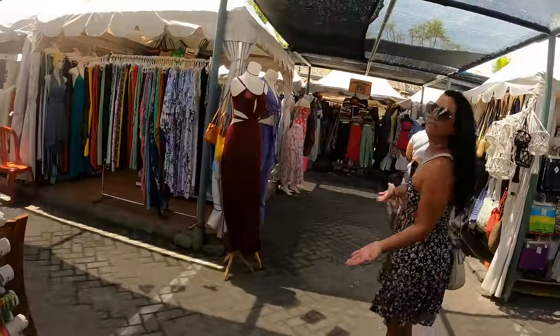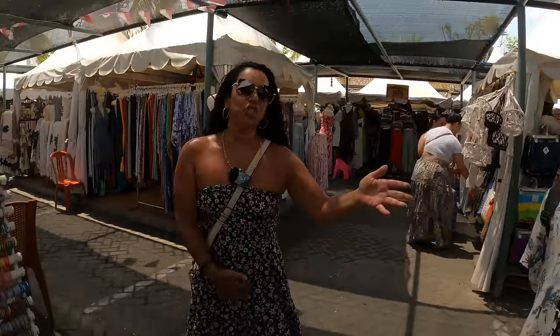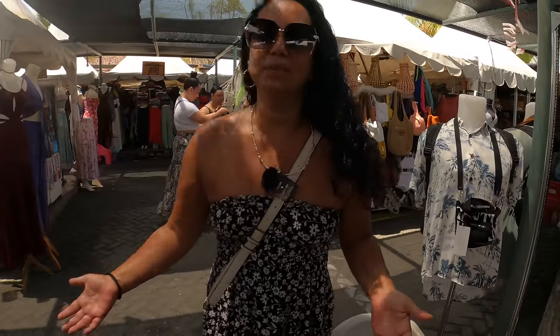They've got everything you've seen in our other videos: homewares, pillows, shirts, dresses, jewellery, bags — it's all here in the Seminyak Flea Market.